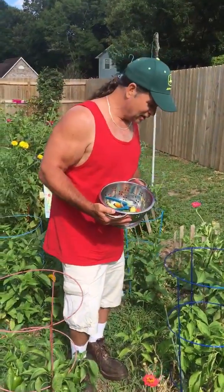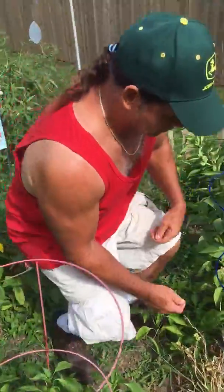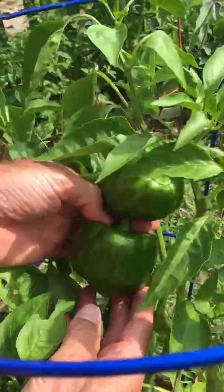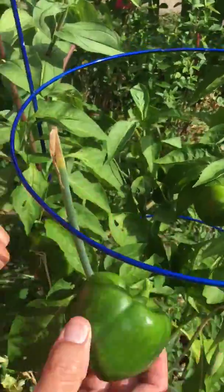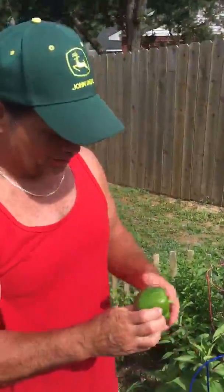Alright, trying to get a few things together for dinner tonight — a nice little salad. I'm gonna grab a few of these bell peppers. Let's take a look. Oh, look at that one — there's a nice one, that one's ready to go. Look at that, there you go. It's so crispy when you bite into them when they're so fresh like that.